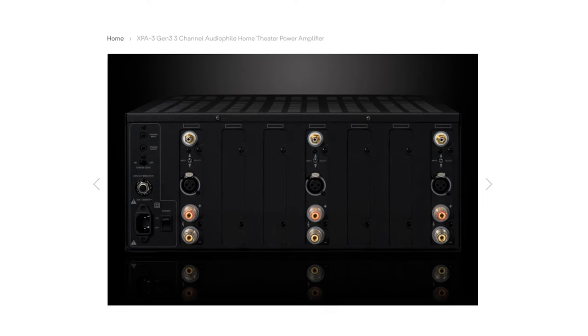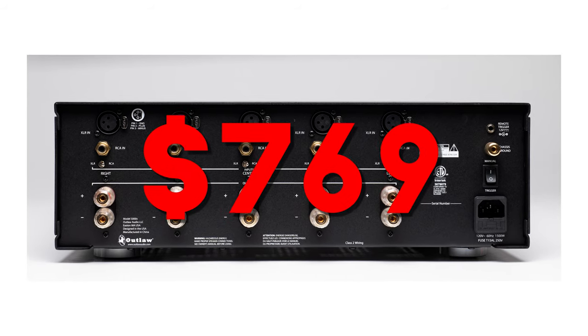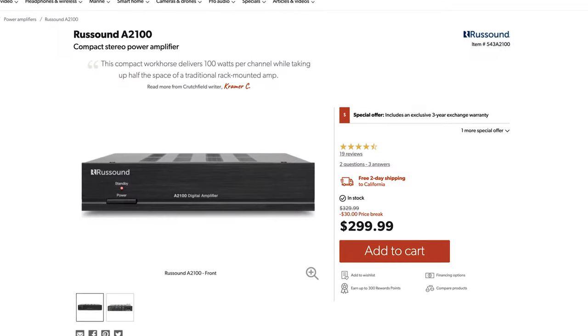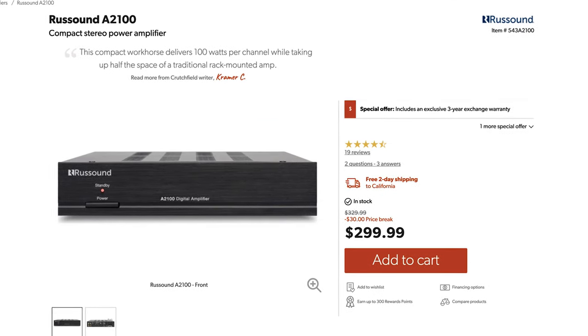There aren't a lot of 3-channel amps out there, to be honest. Emotiva does offer the XPA3, but it is $1,200. So instead, maybe you want to go for the 5-channel Outlaw Model 5000X, which is $769. Or maybe get a pair of Roost Sound A2100 2-channel amps for $600 total. So there are a few combos you could do in order to power your front soundstage.